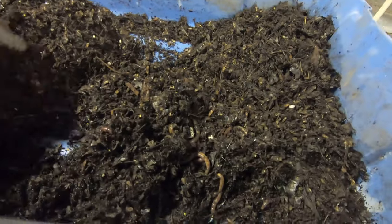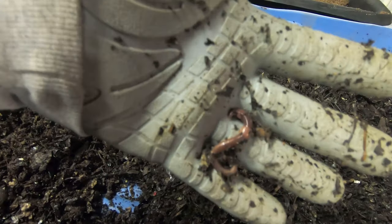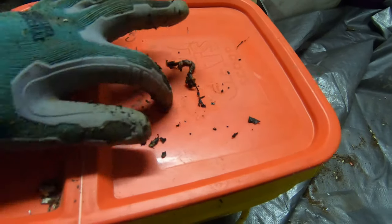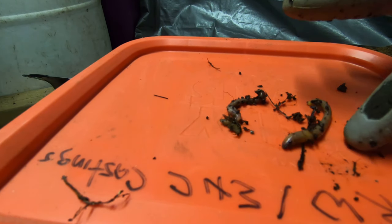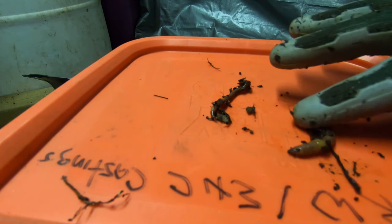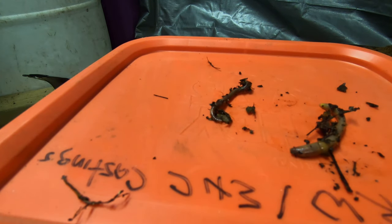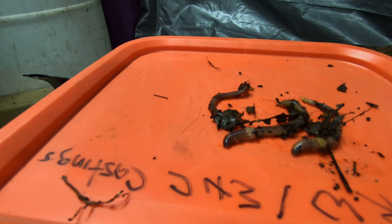Some of them I think might be red wigglers now that I'm looking at them. Looking at this little guy here — putting him on top and looking at him against what I fully believe is a European nightcrawler. I wish you could export worms from Europe back over to here.